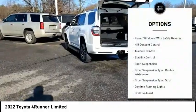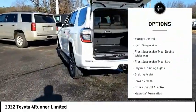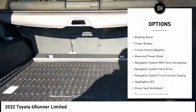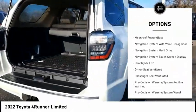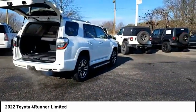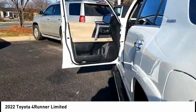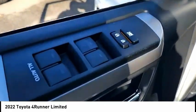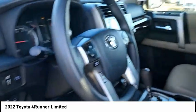Here are some of this vehicle's great options: power windows with safety reverse, hill descent control, traction control, stability control, sports suspension, front suspension type double wishbones, front suspension type strut, daytime running lights, braking assist, and power brakes. A vehicle like this doesn't come along every day — come in and get it before someone else does.